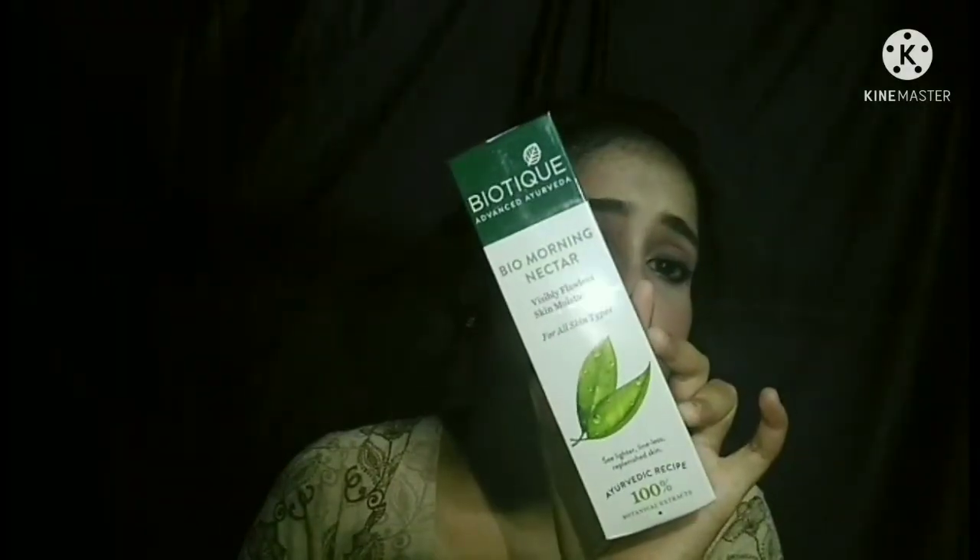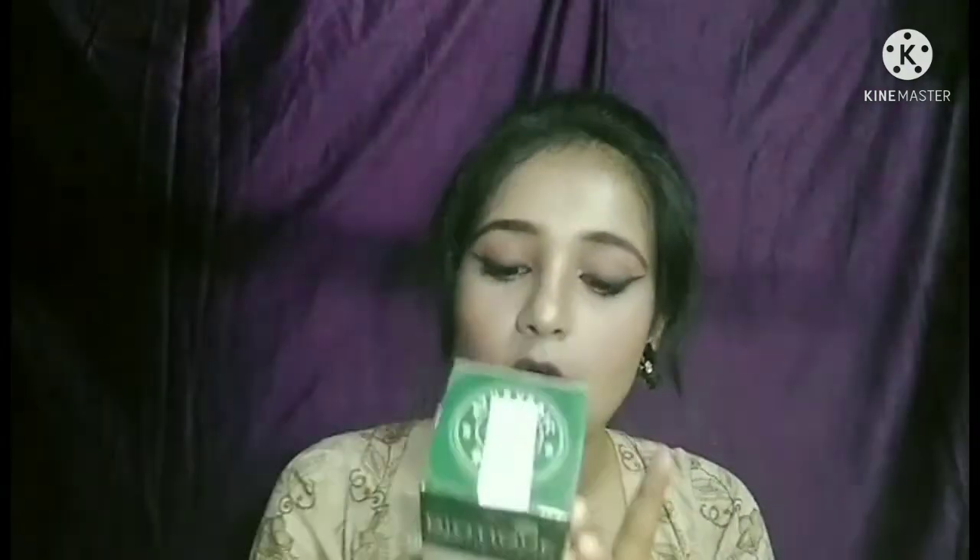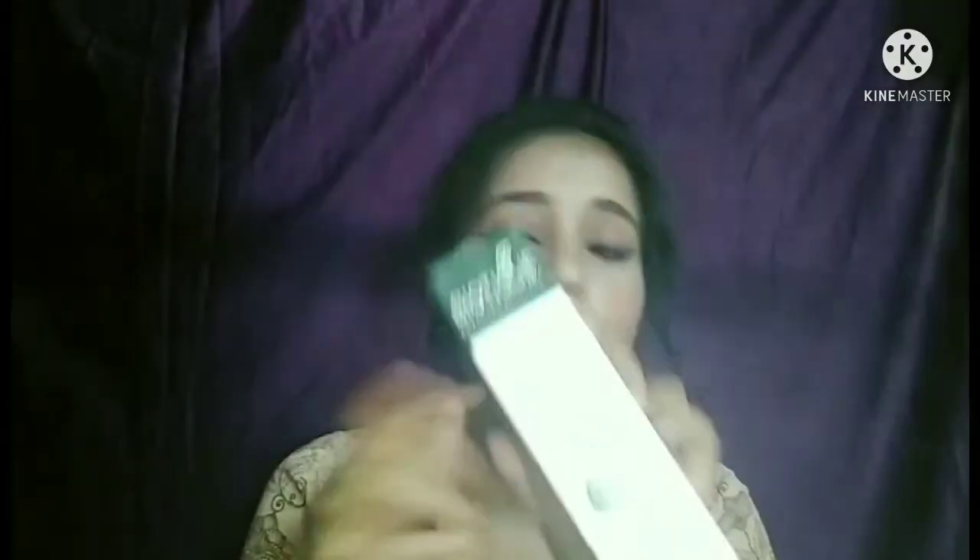The face washes are done. Now I will share some moisturizers. I have bought this Biotique face moisturizer — this is the Bio Advanced Ayurveda Bio Morning Nectar Visibly Flawless Skin Moisturizer for All Skin Types. I took the full size, which is 190 ml. The price is 280 rupees but you will get a discounted price. I have not opened it yet.